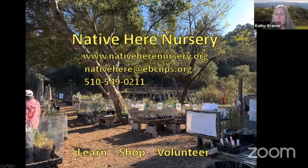We're going to visit the Native Here Nursery in the Berkeley Hills. Native Here is a non-profit nursery that grows plants collected from seed from native plants found in Alameda and Contra Costa counties. We'll be talking with Leslie, Kimberly, and Arlene, who are all volunteers with Native Here.